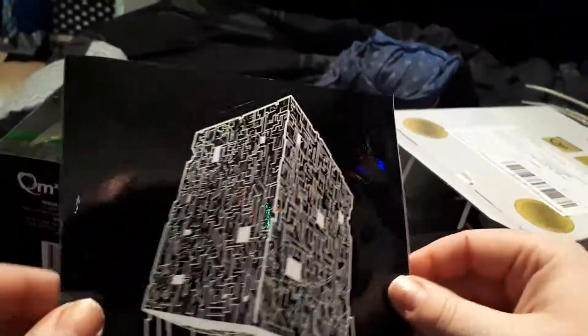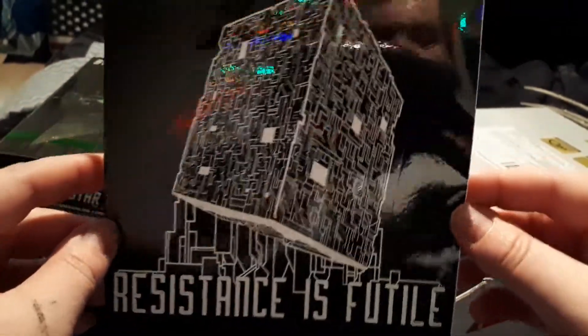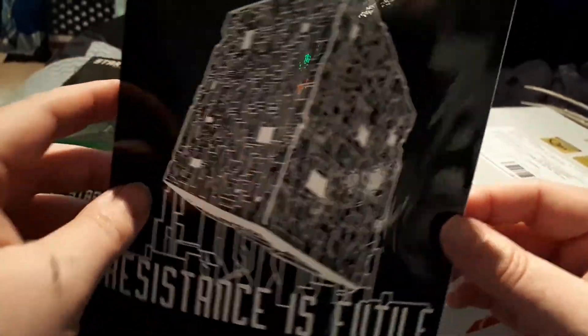We got a sticker! I think I'm gonna add this to my car actually, because I've got Spock, Decker, and that — so it's Star Trek themed — and I think I might add this one to my car.